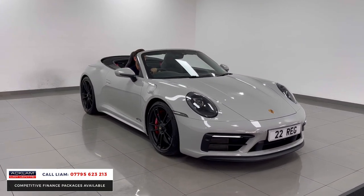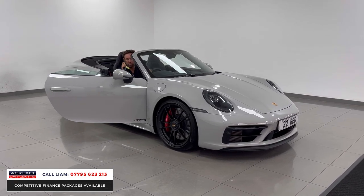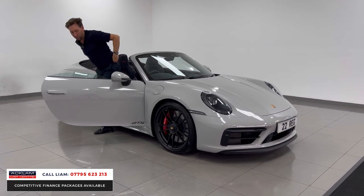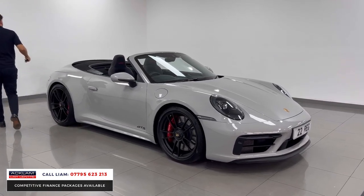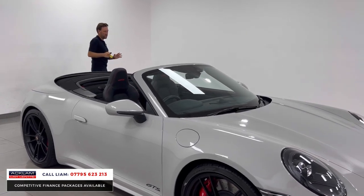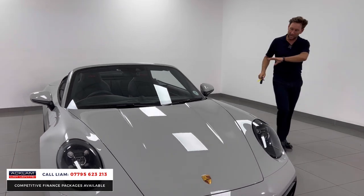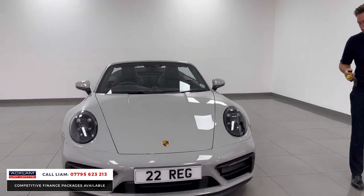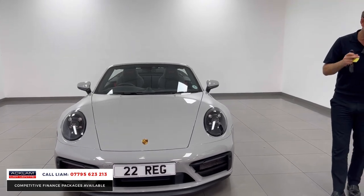We've just priced this car this morning — it is the best priced GTS 4 convertible in the country. The colour is crayon, so desirable. It's got the lovely optional extra side skirts which I'll show you later in the video, and it's a GTS — the GTS makes all the difference with the extra brake horsepower.